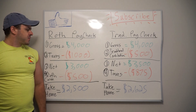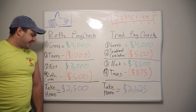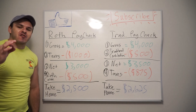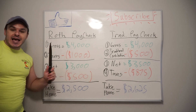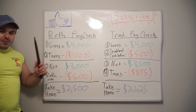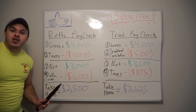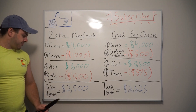That's before you pay any taxes. If you want to contribute $500 to your Roth a month — which maxes it out if it's an IRA — you first pay taxes on your paycheck. In this example, I'm assuming a 25% tax rate. So you're going to have to pay $1,000 of taxes before you do anything else. You pay your taxes and you have $3,000 left over. Then you can contribute that $500 to your Roth IRA or TSP.